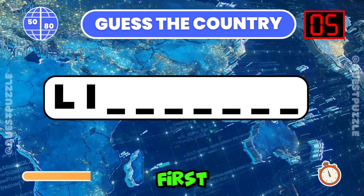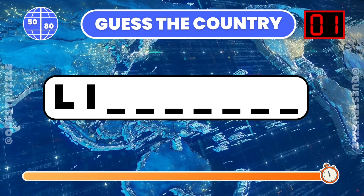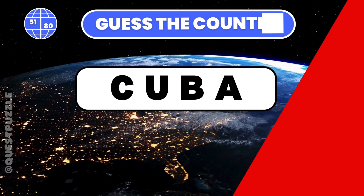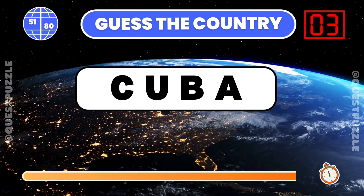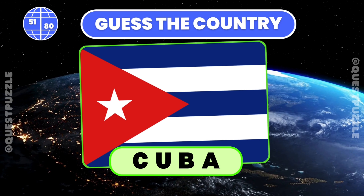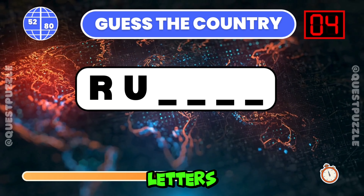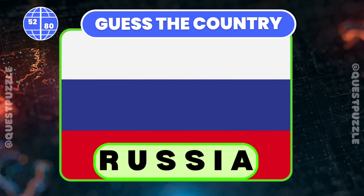Can you identify the country with these first two letters? Lithuania. Identify the country from its first two letters. Cuba starts with these two letters. Can you guess the country using only its first two letters? It is Russia.